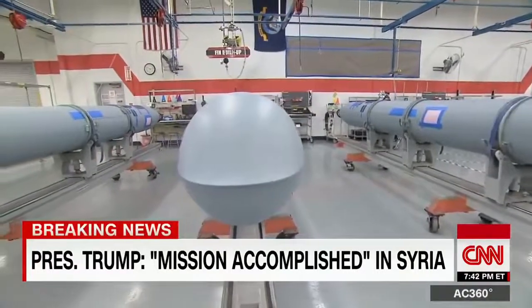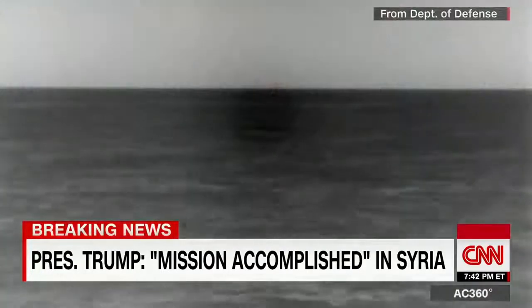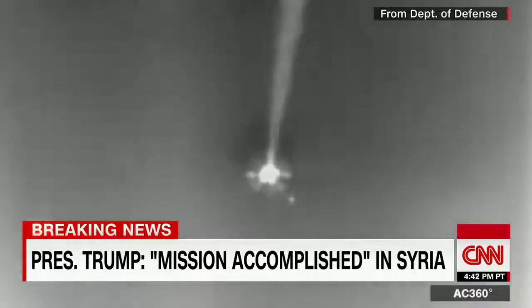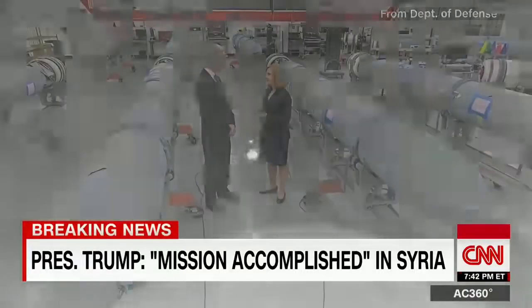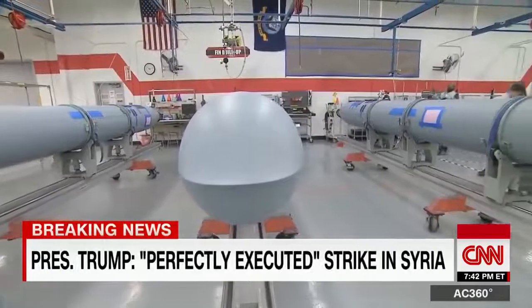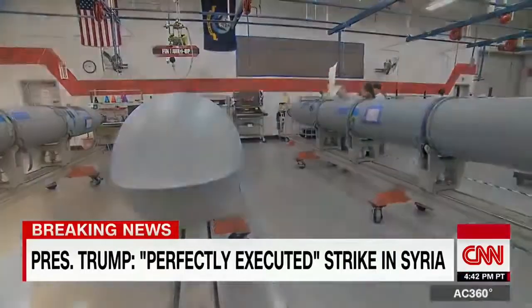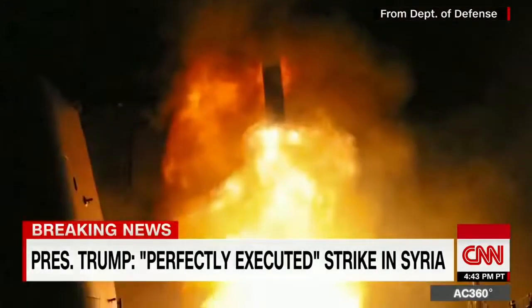Tomahawks are launched from ships or submarines. If it comes from a submarine, it will swim through the water, then the rocket motor will take it up out of the water and eventually get it into airplane mode, where it will fly and perform its mission. So it swims and it flies.